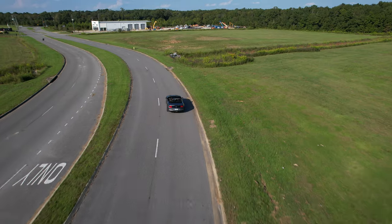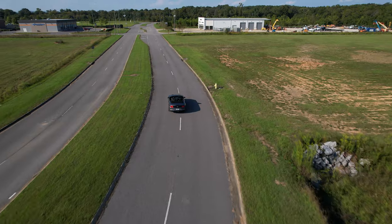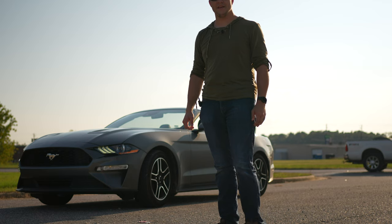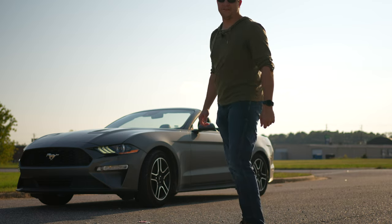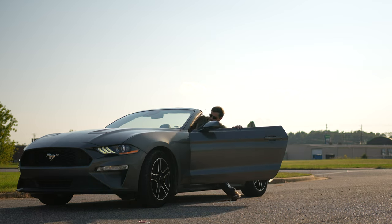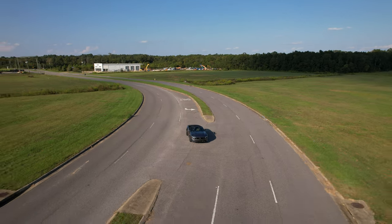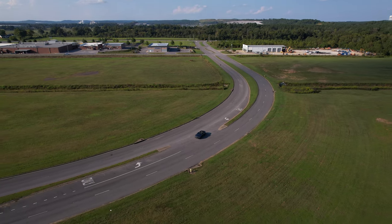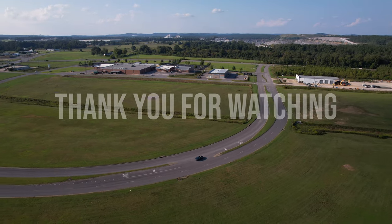Normally four cylinders are looked at as not very fun. This one, though — this one kind of is. I've got some more fun to have! Until next time, thank you for watching.